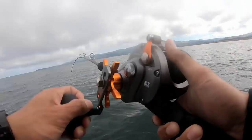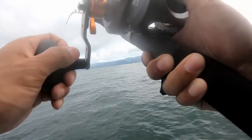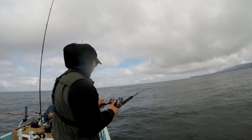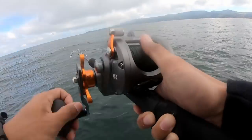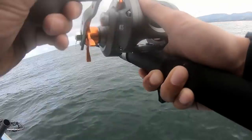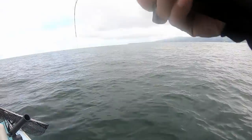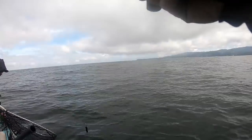That's a nice one — oh nice! Feels decently heavy. Your rod's bent down more than before — probably a ling. I didn't feel it fighting too much, but it's not really fighting anymore.